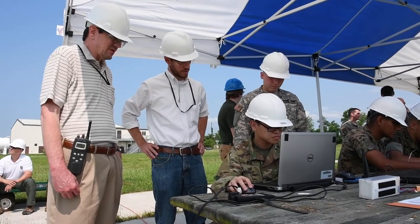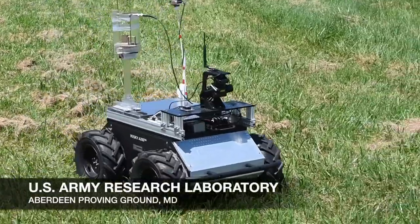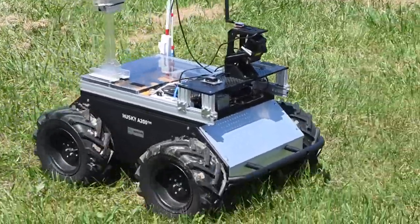Two West Point Cadets recently spent time learning about military robotics and software programming at the U.S. Army Research Laboratory at Aberdeen Proving Ground, Maryland.